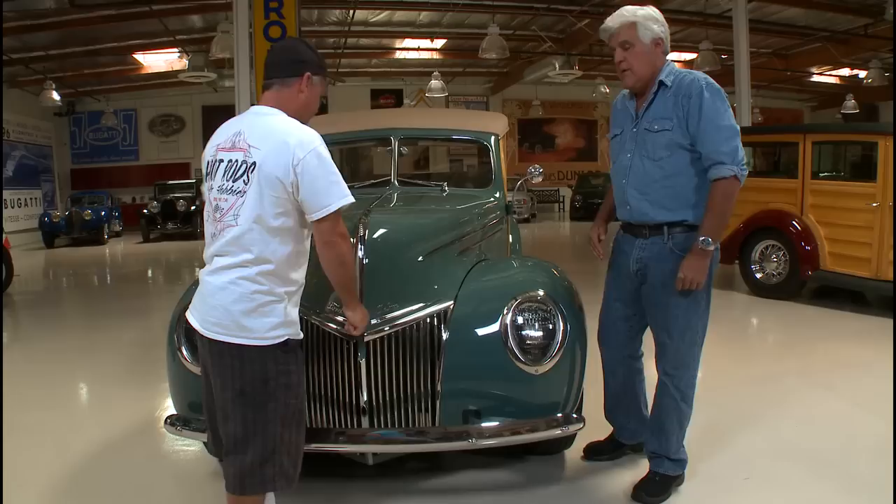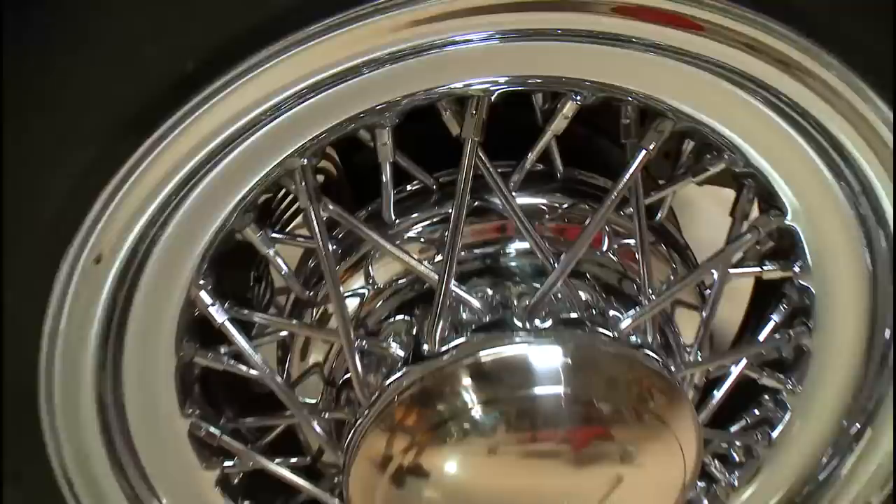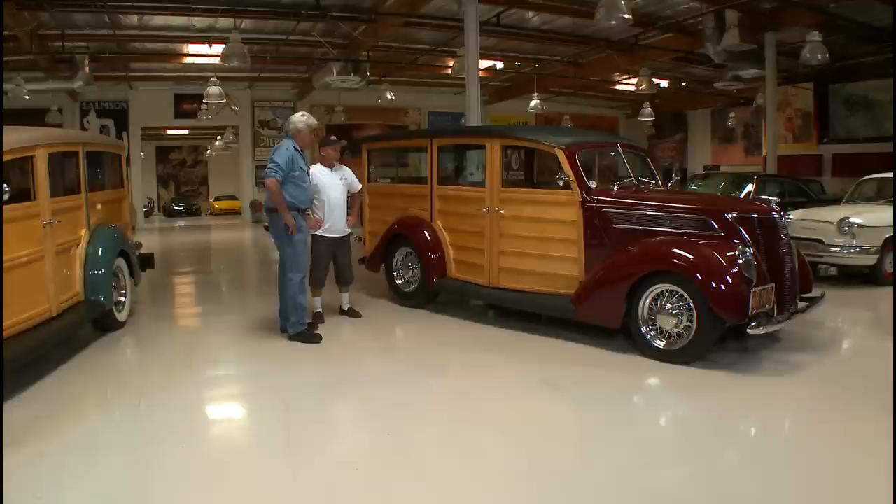The one we're going to focus on today and actually drive is this one over here. This is a 1937 Ford. I love the wires — are those the original? These are a reproduction of the original. They look really, really nice.